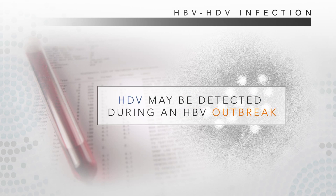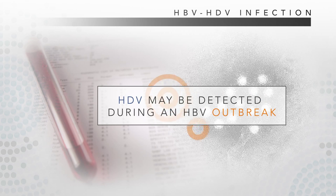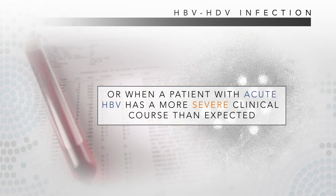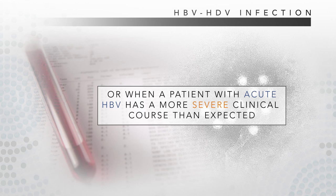If detected, it is usually in the context of a Hepatitis B outbreak, or perhaps when a patient with acute Hepatitis B has a more severe clinical course than expected.